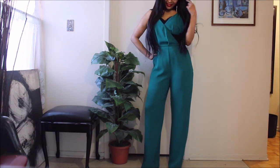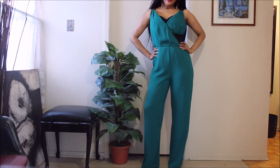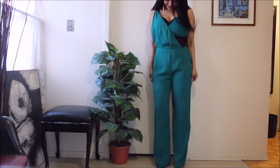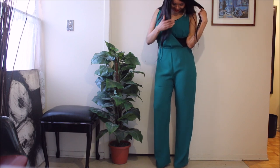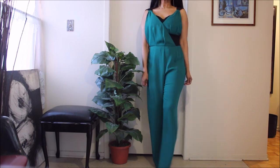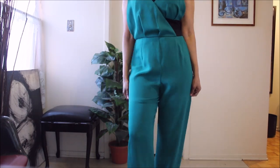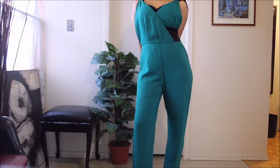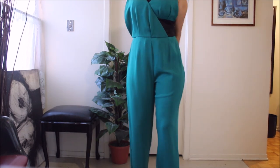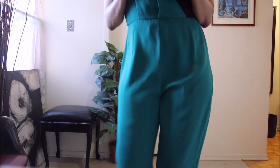This piece looks aqua on camera but it's actually very emerald green — I don't know why the camera doesn't pick that up. It looks so elegant; I can wear it casually as well as to a sit-down dinner. I love the versatility. So I'll be taking back the first new Zara jumpsuit and sticking to what I know from my closet.